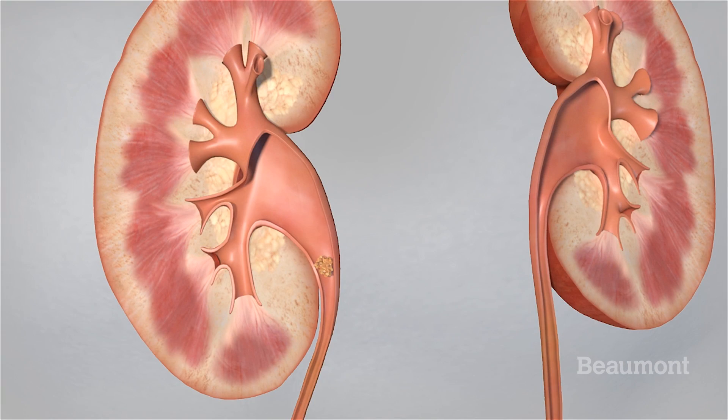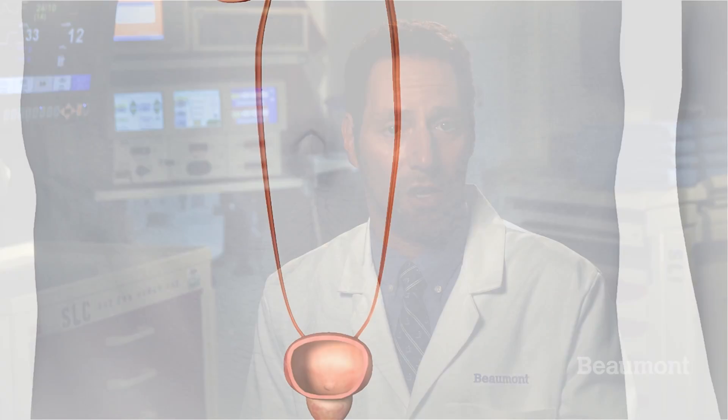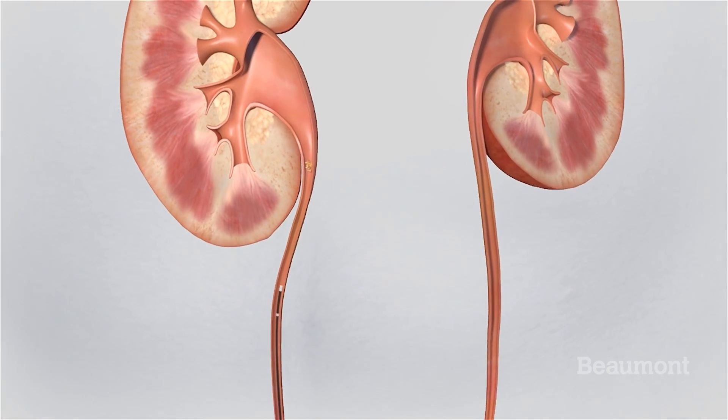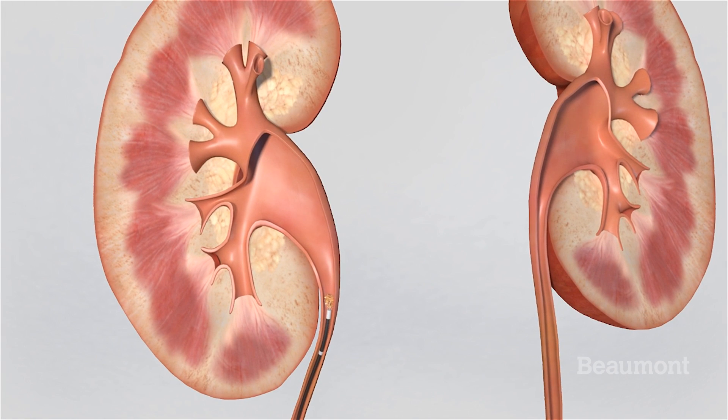If a stone is too large to pass, there are two common treatments, and both are outpatient. A lithotripsy, or shock machine, uses shock waves to break up the stones — pieces of the stones will then pass in your urine. This takes less than an hour and you will be sedated. The other procedure is called ureteroscopy, where a scope goes through the urethra and bladder into the ureter. The doctor is able to grab small stones and break apart larger ones with a laser, and the pieces pass during the next several days.